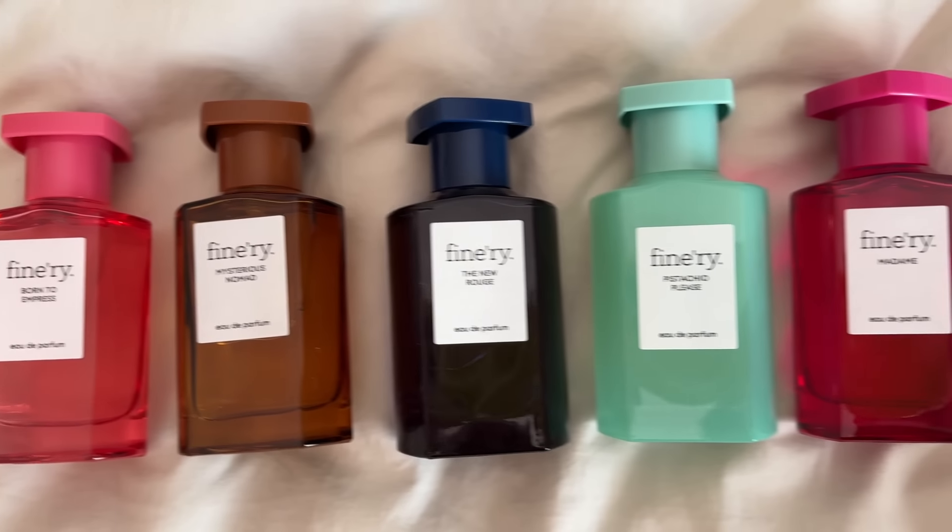There are some new dupes on the market from Finery and I'm excited because I have all seven of the new Finery fragrances here to share with you. I thought it'd be fun to rank them — let you know my favorite one and my least favorite one. We're going to start with the least favorite and move our way up.